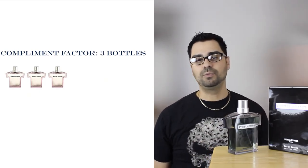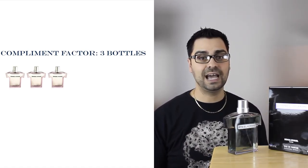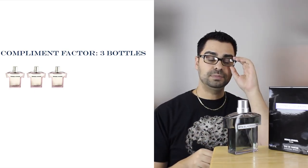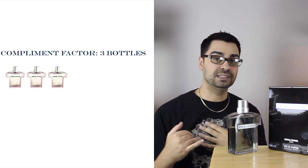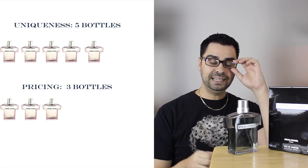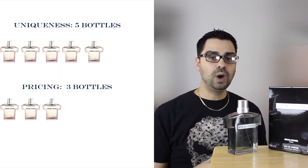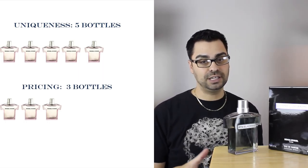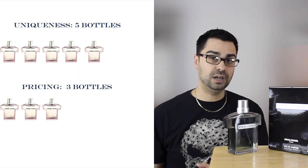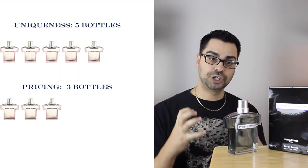Compliment factor: three bottles out of ten. I'm getting hardly anything. I've worn this in every season, worn it to work, and people do come up to me — they know I'm the fragrance guy — but very lukewarm reception with this one. Green scents really don't do well for me as compliment getters, even Hugo. This is not a compliment getter for me. Uniqueness: five bottles out of ten. Pricing versus what you get: three out of ten — also a low score. Is $70 to $120 justified? I would say no, and it's only going to keep going up. There are a lot of great scents at that price point. The only people who would really purchase this are those who have a personal journey with it.